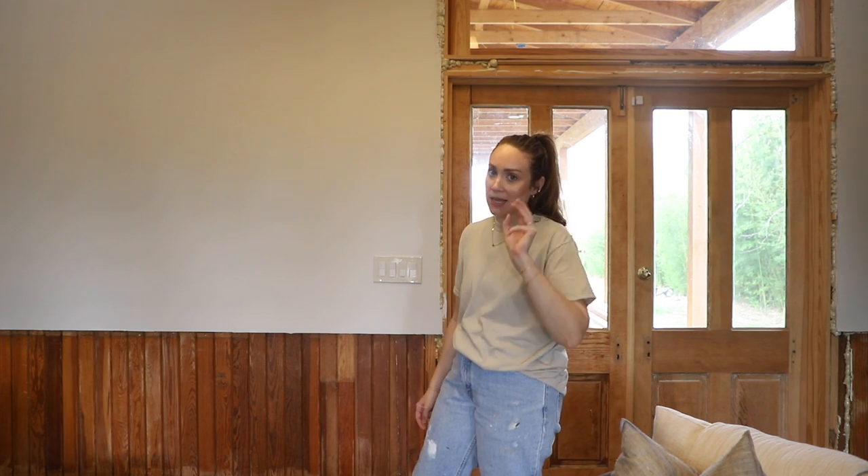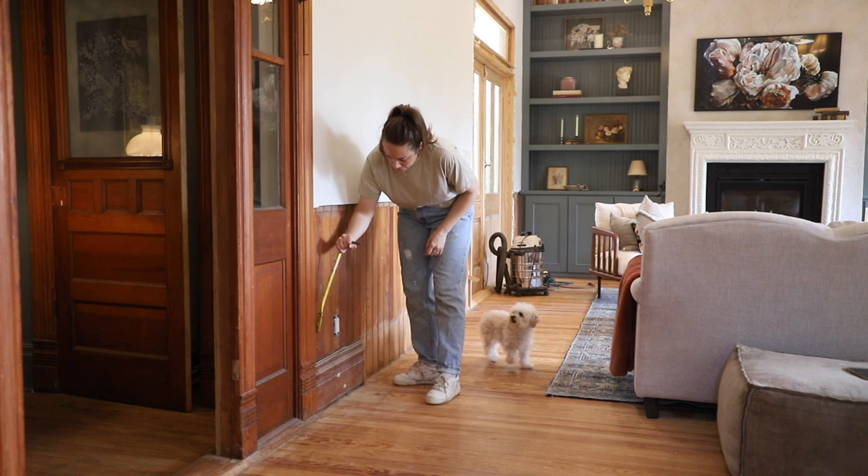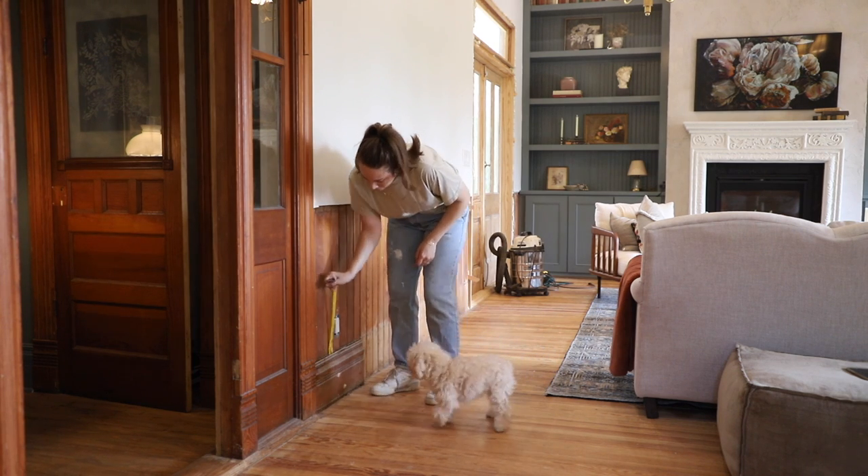Here's the plan of attack: Step one, sand what needs to be sanded on the older boards. Step two, put up all the trim. Step three, stain. Step four, seal once it's dried.